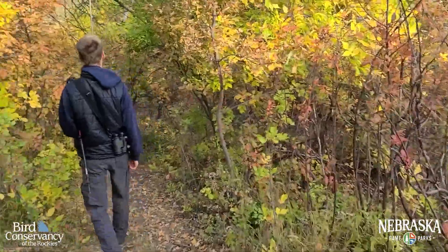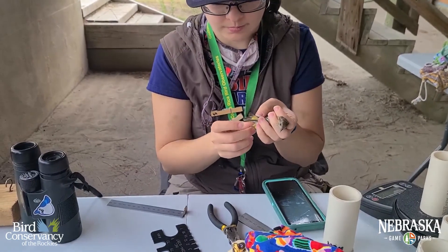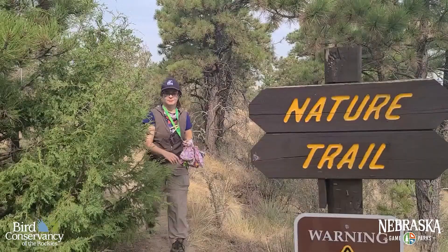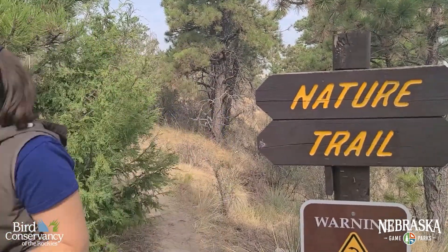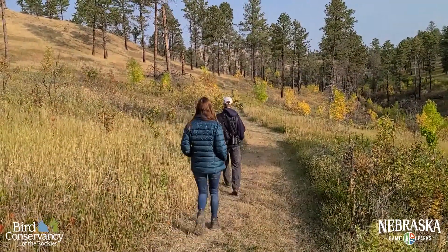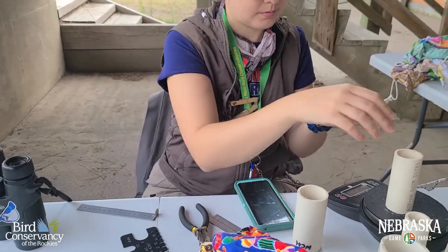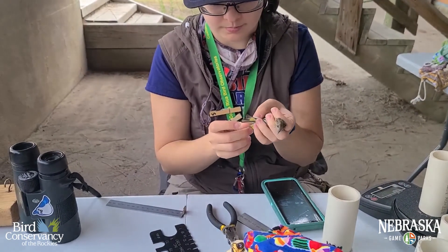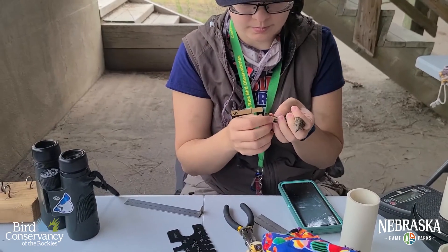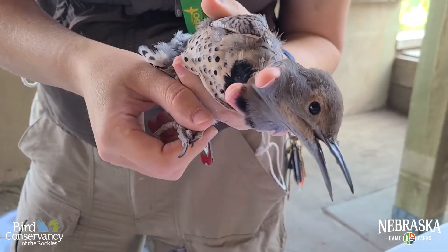One way scientists learn more about bird migration is through bird banding stations. What happens at a banding station? Let's find out. At a banding station, there are special scientists called bird banders. To be a bird bander, you need a special scientific permit and a lot of experience and training. This assures each bird is handled with care and expertise, and their safety is always top priority.